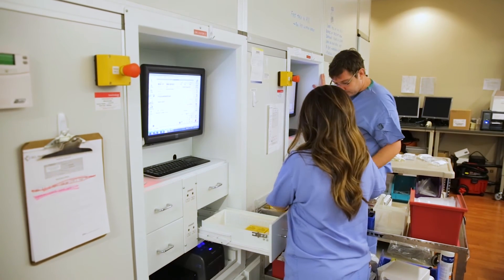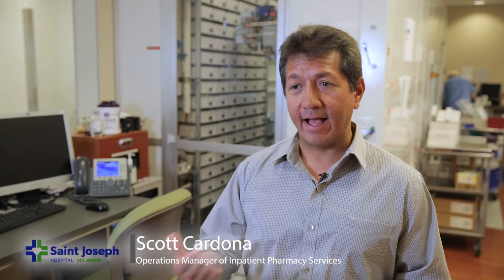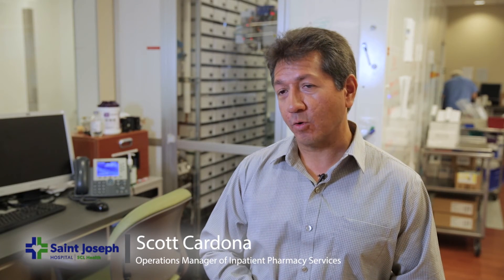We have a very robust safety team. We meet daily and go over safety events. But with the scan out, with the separation of the inventory, with the machine bringing you specifically what you need, it has pretty much eliminated our miss picks — enough to where our daily safety huddles in pharmacy, we can go long spans without having any issues.